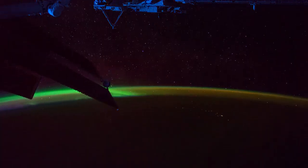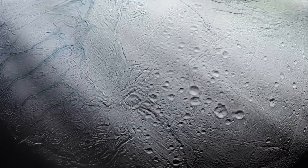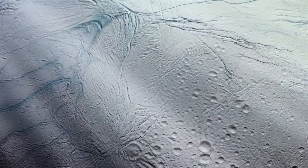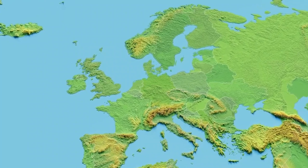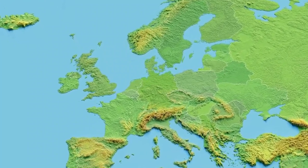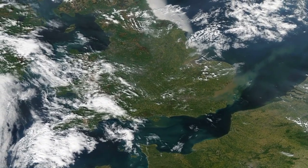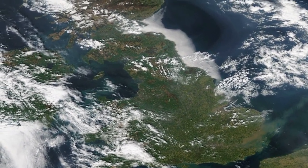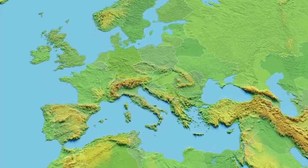Shifting our focus to Jupiter's moons, Europa stands out as one of the most intriguing candidates for extraterrestrial life. Europa's icy surface hides a subsurface ocean of liquid water, kept warm by tidal flexing caused by Jupiter's gravitational pull. Hubble has detected water vapor plumes erupting from Europa's surface, suggesting active geological processes. Additionally, Hubble identified sodium chloride — common salt — on Europa's surface, likely originating from the underground ocean. These discoveries hint at the possibility of hydrothermal activity on Europa's ocean floor, similar to Earth's deep-sea vents, which teem with life.